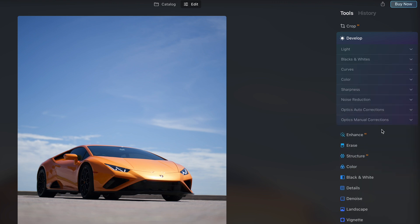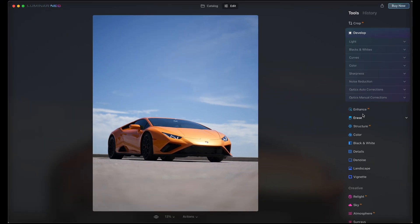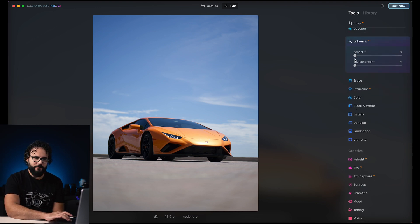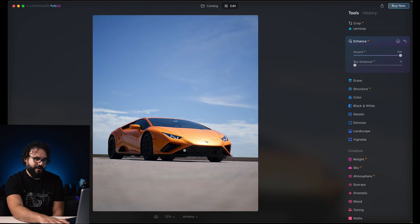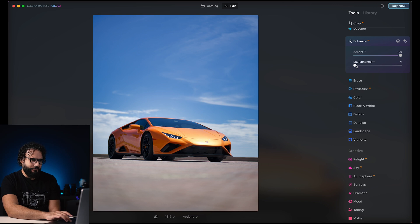You also have all of the AI tools from Luminar AI. Instead of going through the whole develop module, you can just click on Enhance and use the Accent AI feature — it looks like it's lowering highlights in the sky, bringing up shadows, and adding contrast. Just like that I have a pretty awesome-looking photo. This took my raw file and made it a really nice processed image.